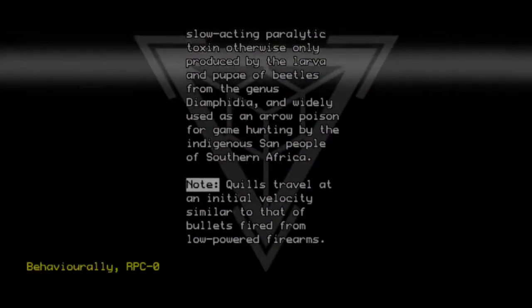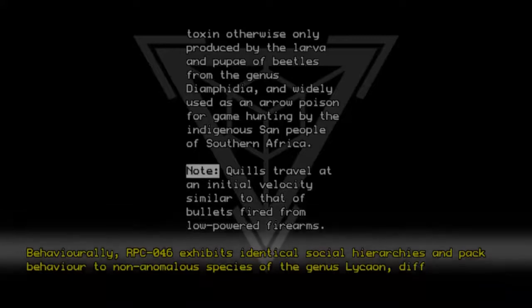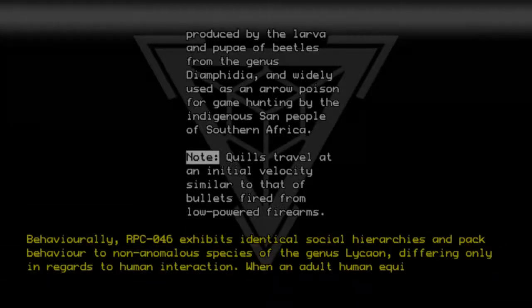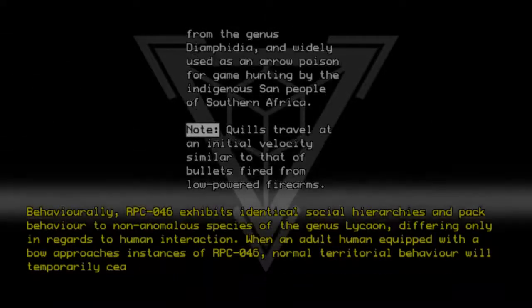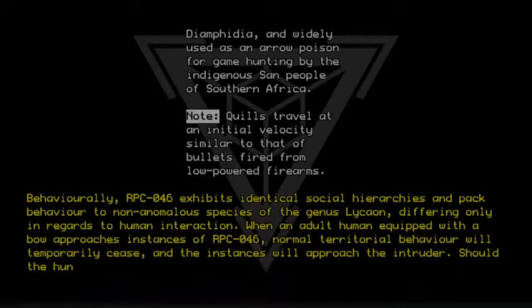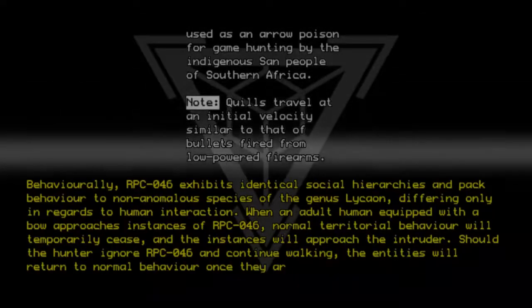Behaviorally, RPC-046 exhibits identical social hierarchies and pack behavior to non-anomalous species of the genus Lycaon, differing only in regards to human interaction. When an adult human equipped with a bow approaches instances of RPC-046, normal territorial behavior will temporarily cease, and the instances will approach the intruder. Should the hunter ignore RPC-046 and continue walking, the entities will return to normal behavior once they are no longer visible.